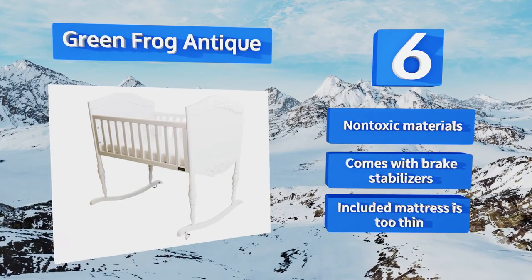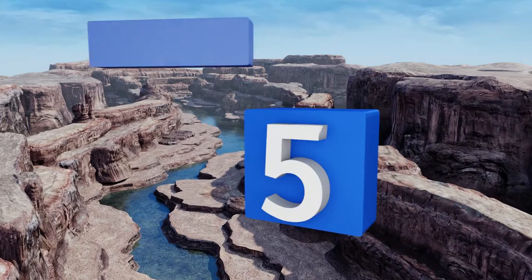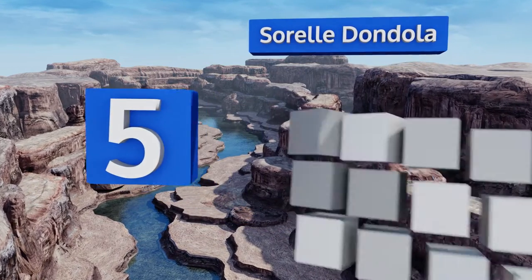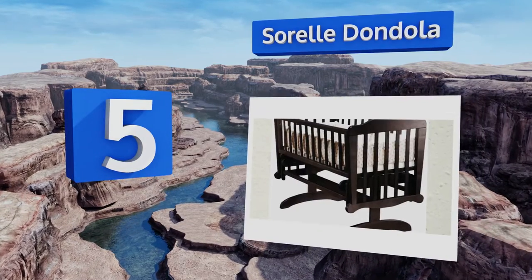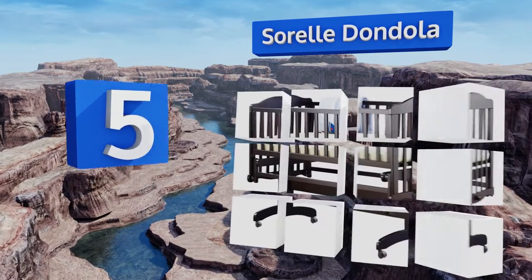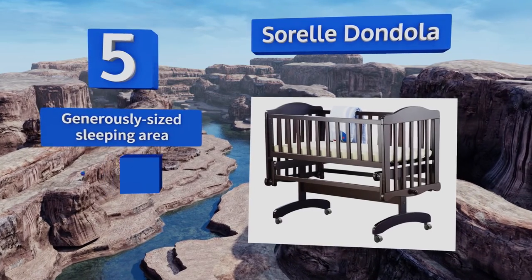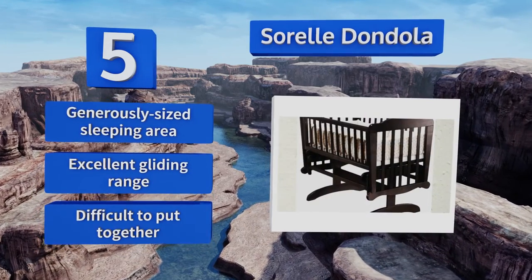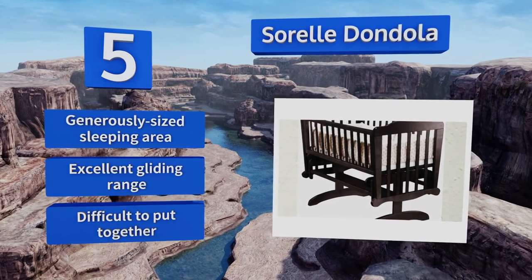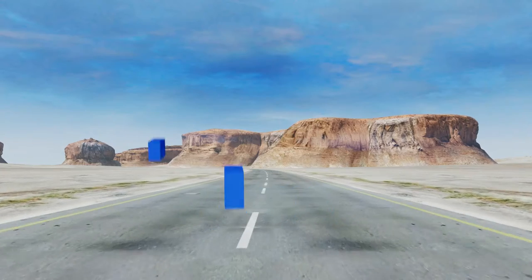However, the included mattress is too thin. At number five, you'll always feel certain that your mini miracle is safe in the solidly built Sorel Dondola. It will last you for years to come, so it's good for growing families. Should your office also double as your nursery, you may like the sophisticated espresso finish. It offers a generously sized sleeping area and an excellent gliding range, but it is difficult to put together.